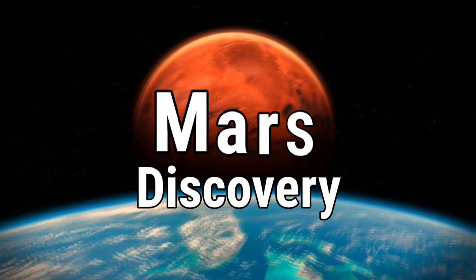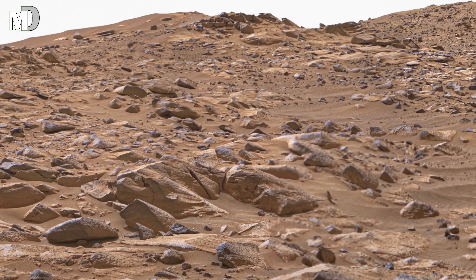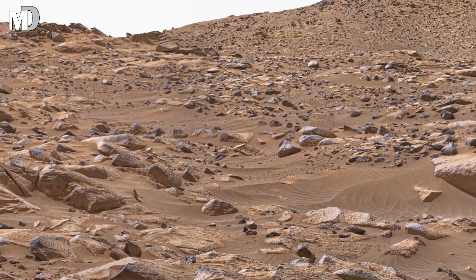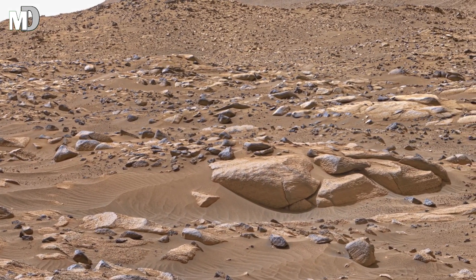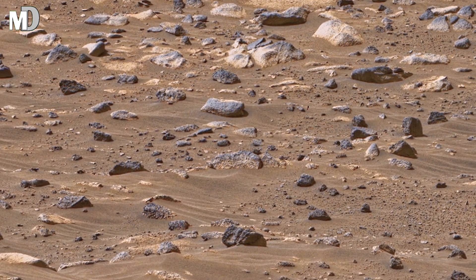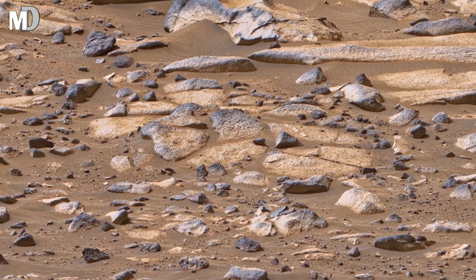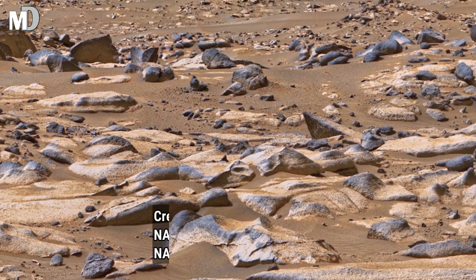Hello my dear friends, welcome to my channel Mars Discovery, where every tiny stone and every silent hill holds a mystery waiting to be uncovered. In this image we are looking at a wide dusty landscape filled with countless scattered rocks, small slopes and broken ridges. The land looks dry and quiet and untouched, as if time has completely stopped here. The gentle rise of the hills in the background gives this place a soft and ancient look, like a forgotten chapter of another world.